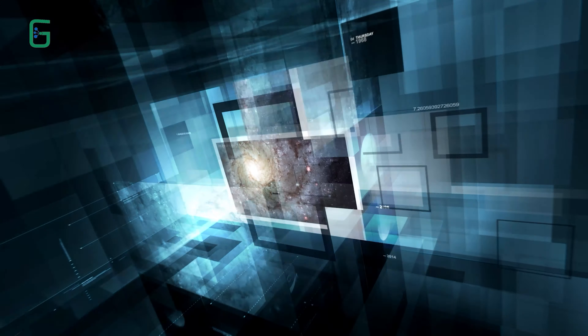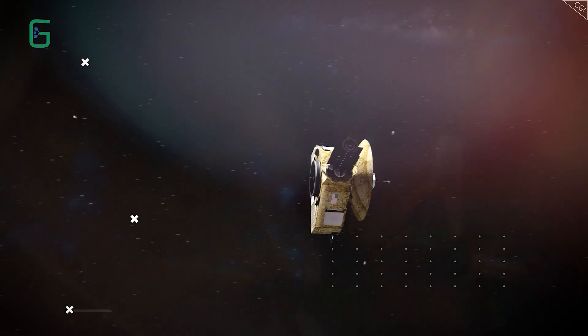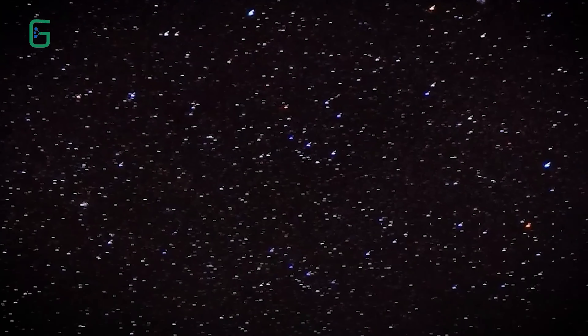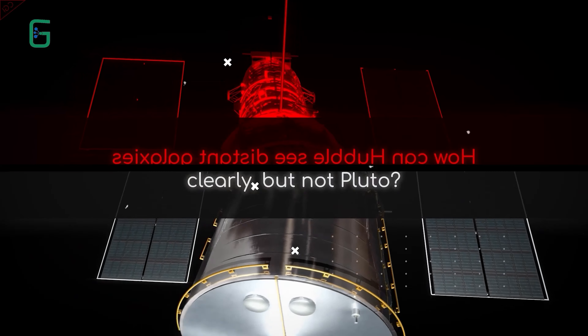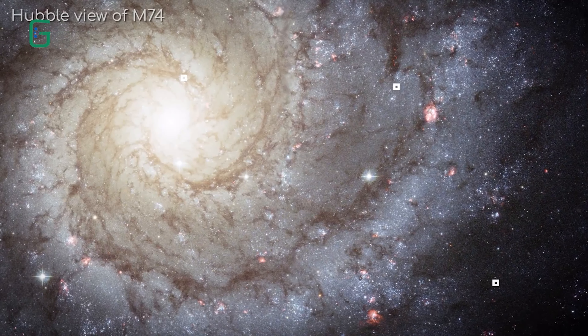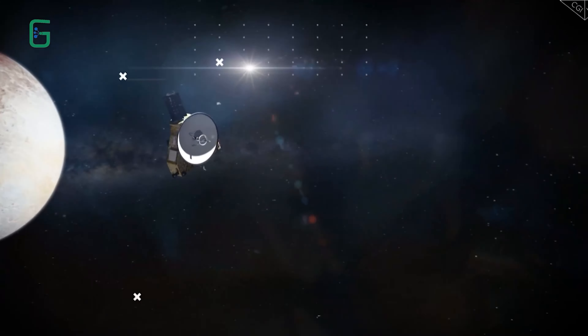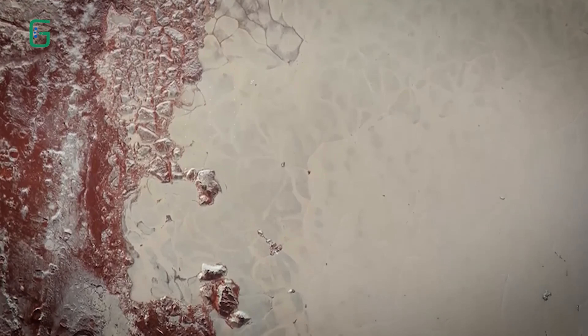So if you've ever had questions about Pluto, it's time for you to get some answers. How can Hubble see distant galaxies clearly, but not Pluto? Hubble has taken some of the most breathtaking images of space that we know of, giving us clear views of galaxies millions of light years away. And yet it struggles to take clear images of celestial bodies much closer to us, like Pluto and other trans-Neptunian objects.